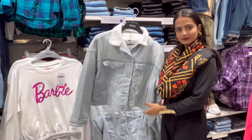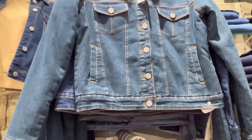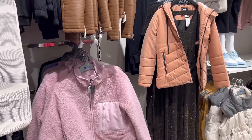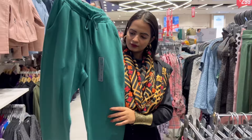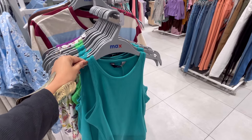In this section, there were denim jackets available and I saw the same style of denim jacket in H&M also. Quality-wise, there's a little bit of a difference, but this was also good. You can also take a half-sleeveless bomber jacket for $12.99.